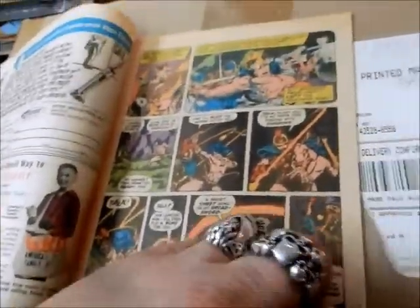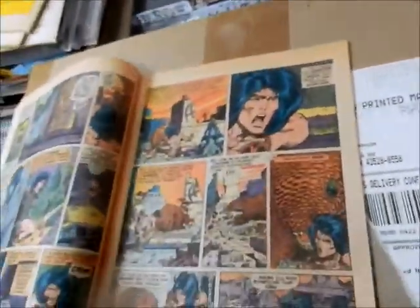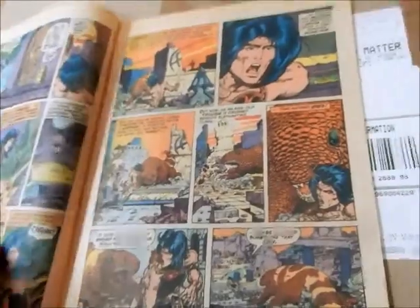And Conan, he's killing — there's killing going on in this book, and this thing was approved by the Comics Code. Got a great Gila monster coming after Conan.